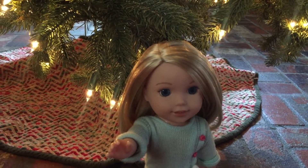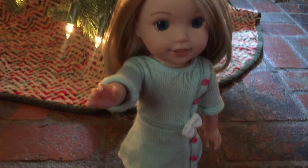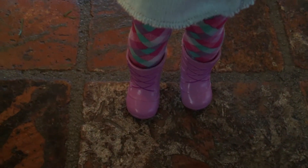Camille is wearing one of the Wellie Wishers winter outfits from American Girl. It consists of this blue sweater dress, a pair of leggings, and some boots.